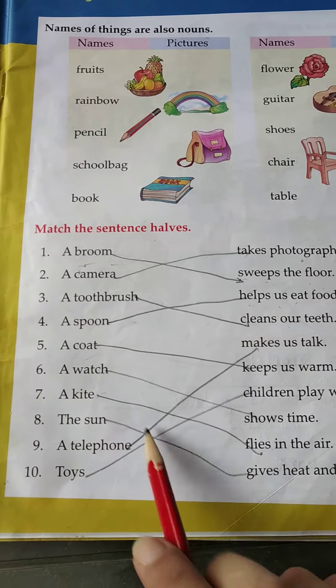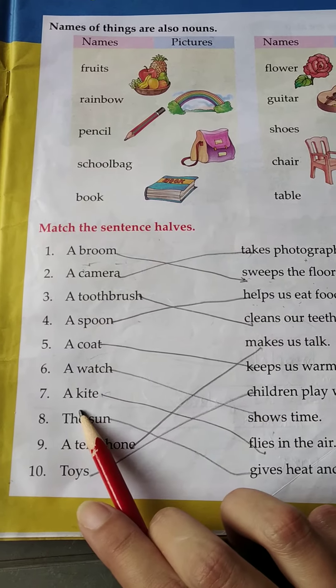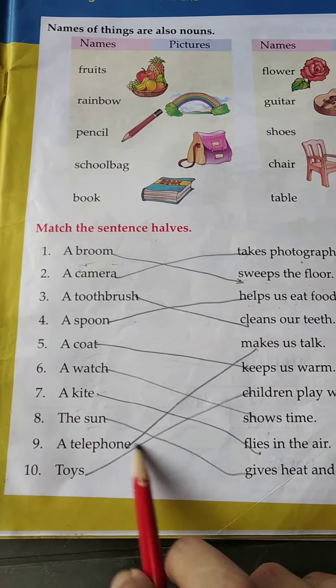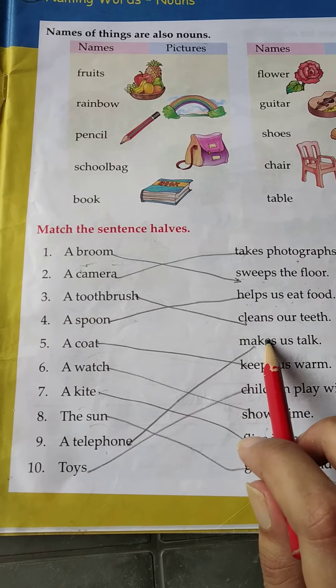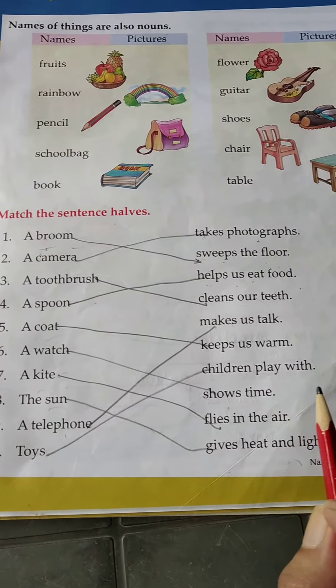Number six, a watch shows time. Number seven, a kite flies in the air. Number eight, the sun gives heat and light. Number nine, a telephone makes us talk. And number ten, toys are what children play with.